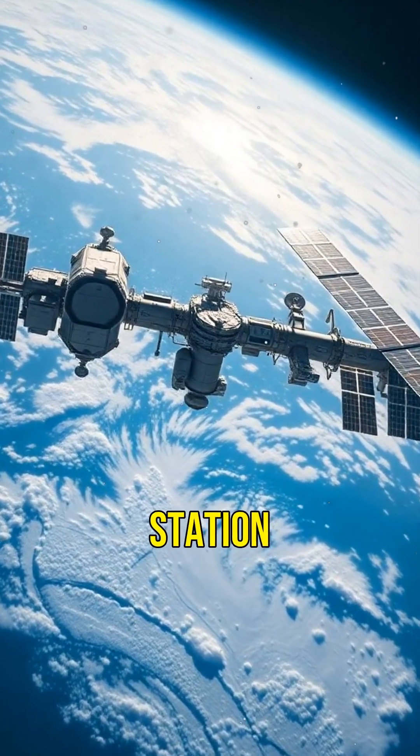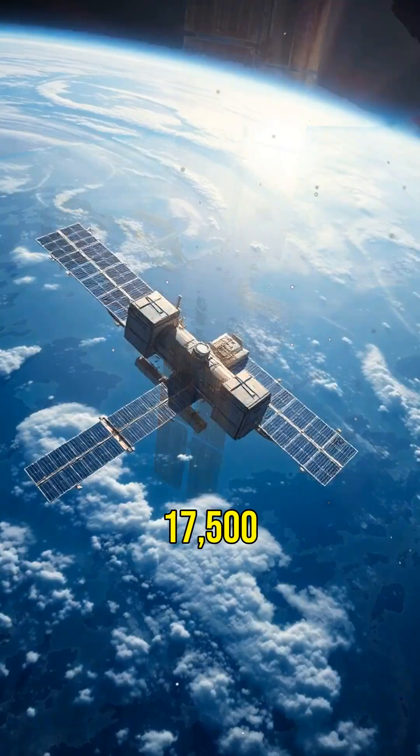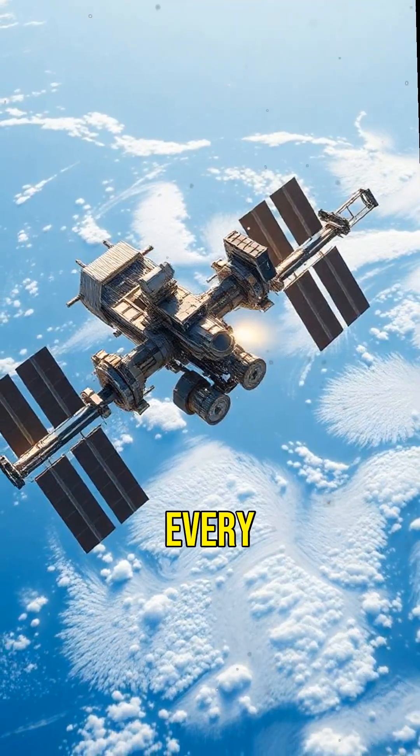Did you know the International Space Station travels at a mind-boggling speed of 17,500 miles per hour? That's fast enough to orbit Earth every 90 minutes.